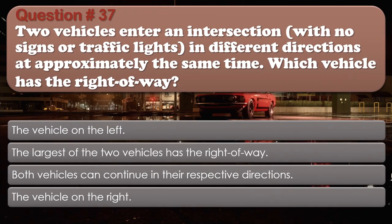Question number 37: Two vehicles enter an intersection with no signs or traffic lights in different directions at approximately the same time. Which vehicle has the right of way? Options: The vehicle on the left; The largest of the two vehicles; Both vehicles can continue in their respective directions; The vehicle on the right. The correct answer is The vehicle on the right.